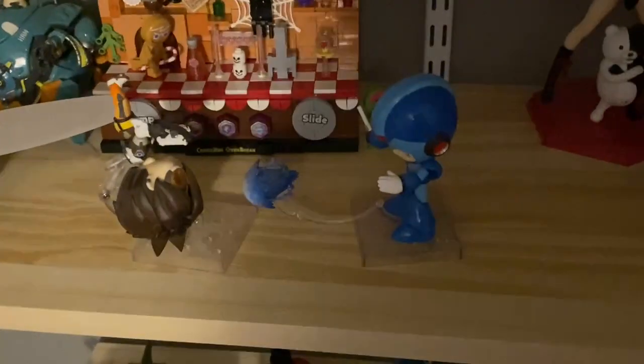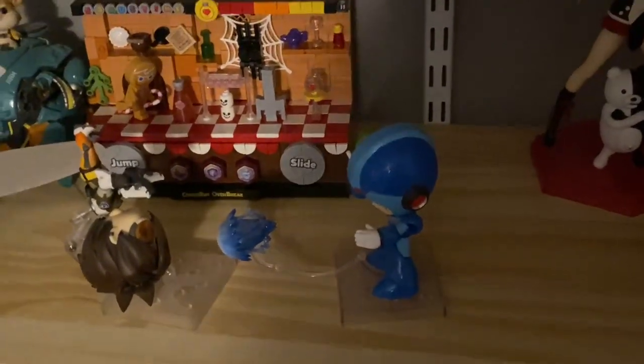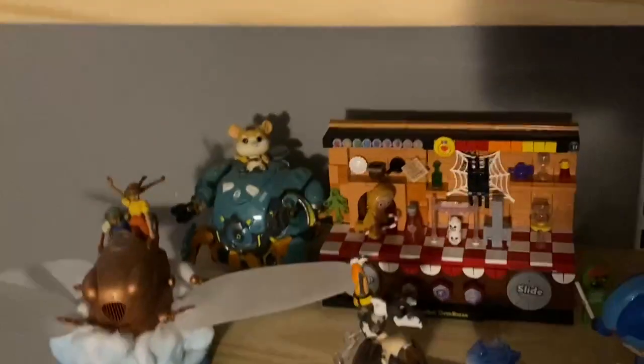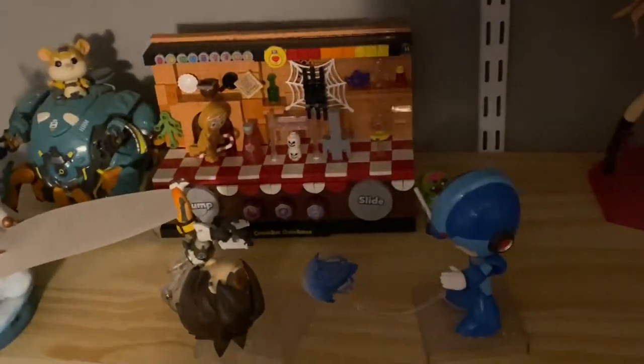Over here we got Mega Man X shooting at Tracer — it took me a second to remember her name. We also got Hamster — I don't remember his name. We didn't play Overwatch that much. We got these just because they were cheap and we were playing it at the time, and now we don't even care about Overwatch.